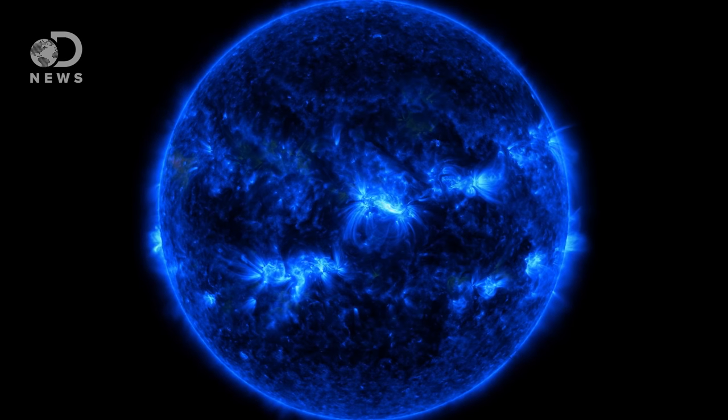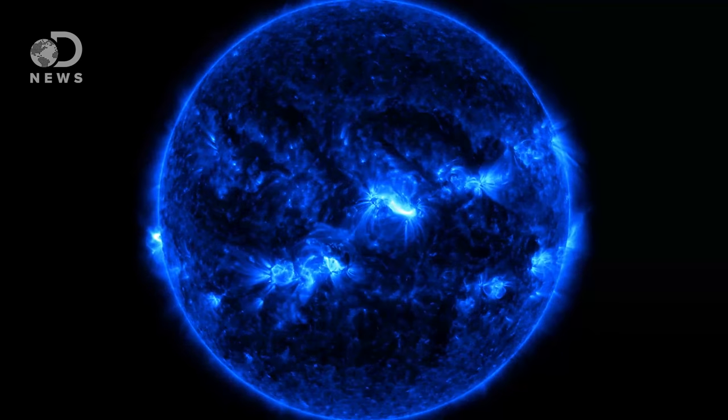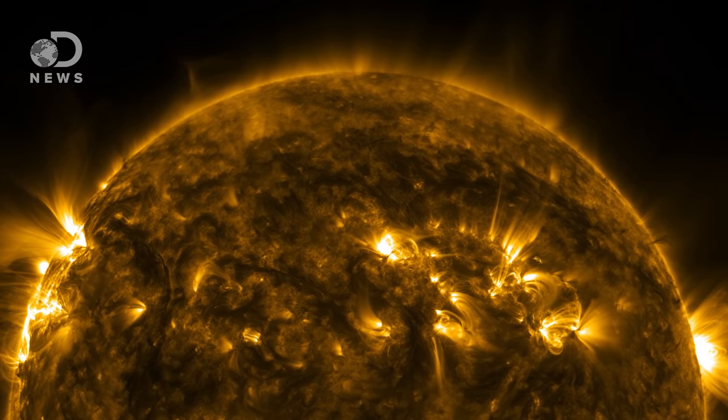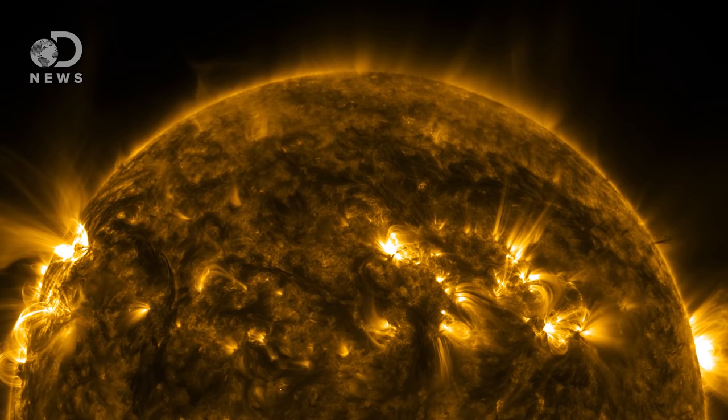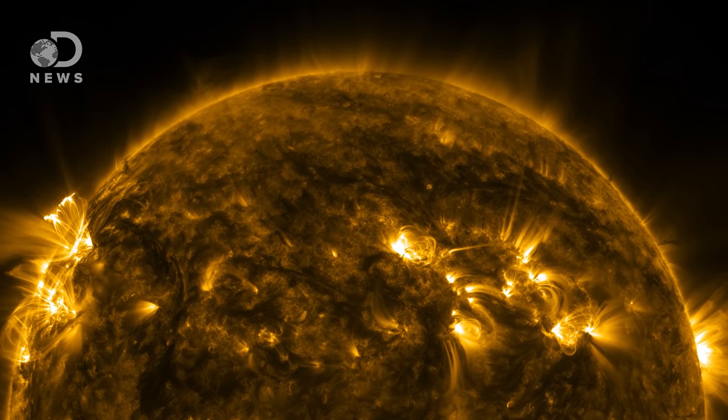Taking pictures of our star isn't easy. Say you point a camera at a light bulb — it would wash out all the detail. The sun is even harder to capture. By capturing these images, Solar Dynamics Observatory scientists are learning loads about how the sun works, because honestly, we don't know that much about it.